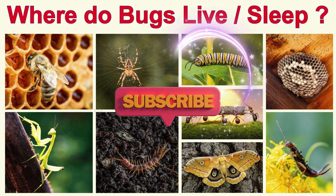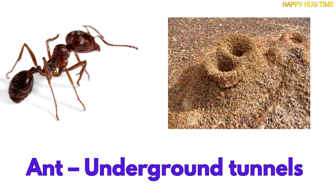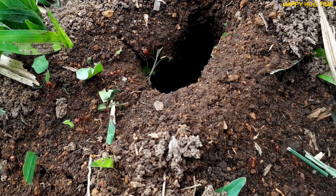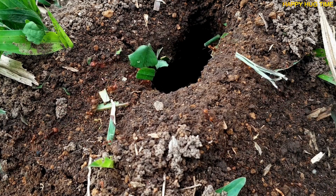Ever wondered where tiny bugs sleep and play? Down in the dirt, ants build twisty tunnels like a big underground maze. They live together in huge colonies and work as one big bug team.